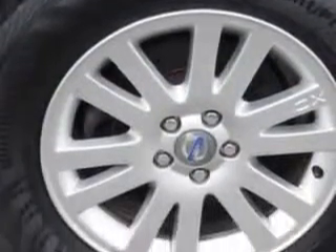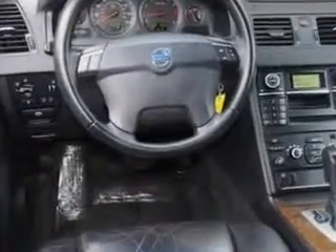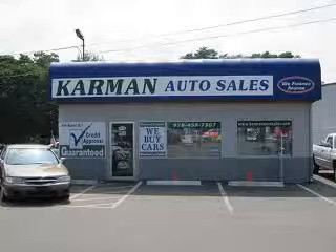Enjoy the drive and have peace of mind in this 08 Volvo XC90. See us at Carmen Auto Sales today. All our cars are guaranteed and priced wholesale to the public.